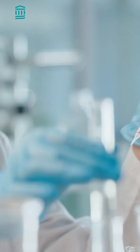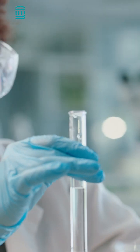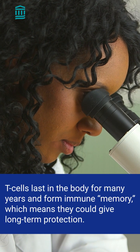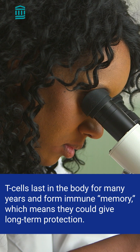With CAR T-cell therapy, we can actually imprint these instructions and engineer them into cells, and this helps them identify the cancer cells we want them to eliminate. T-cells can last in your body for many years, and they even form something like an immune memory, which means that they could actually give you long-term protection.